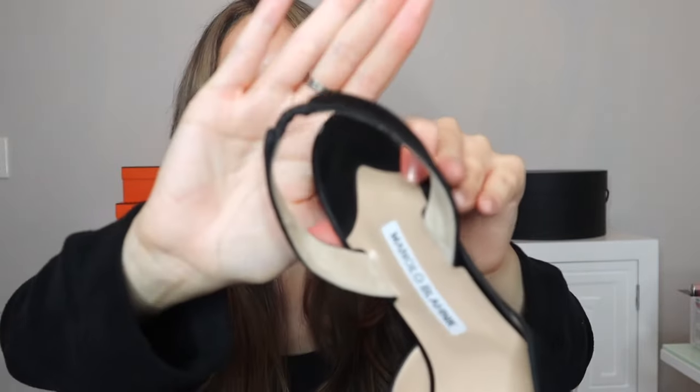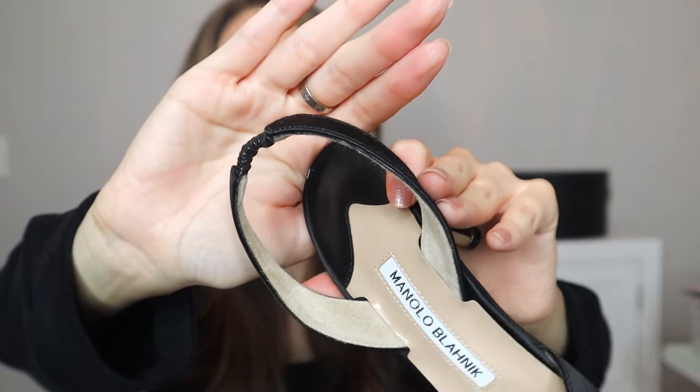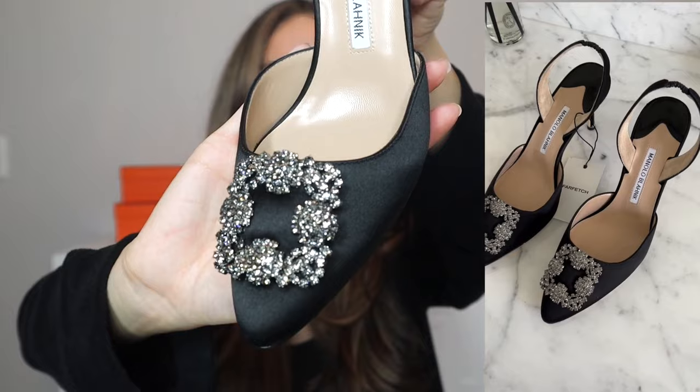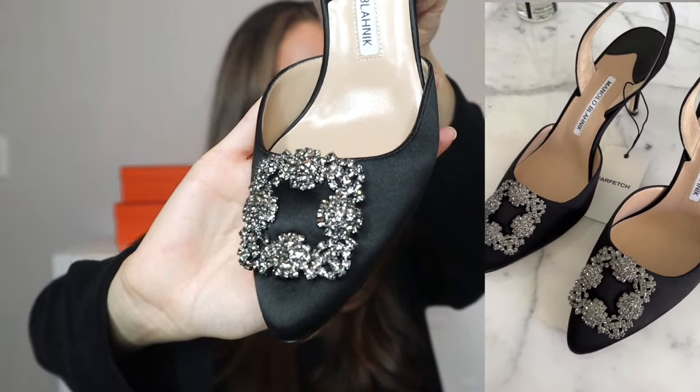These are the heels. I really like this back strap — it has a little detailing at the end of the strap, which is comfortable and provides a little bit of stretch. Here are the embellishments. On the sole of the heels, it also says handmade in Italy. I love products that are made in Italy or made in France or made in Spain. I'm obsessed with these embellishments. They're also very comfortable, so if you are someone that has trouble walking in heels like myself, I would definitely check these shoes out.